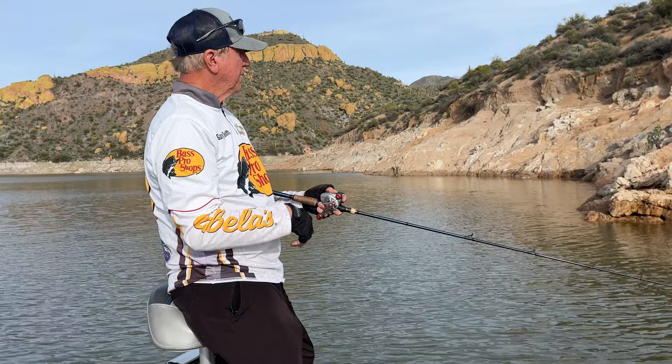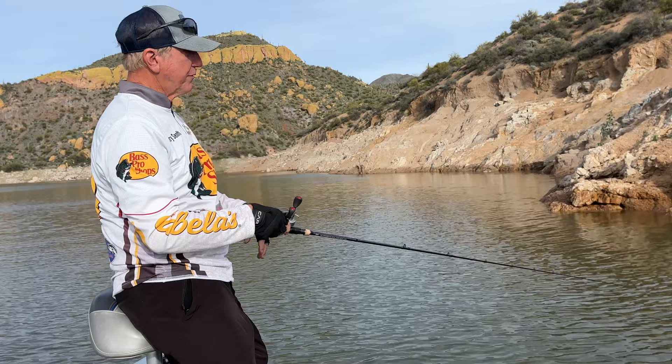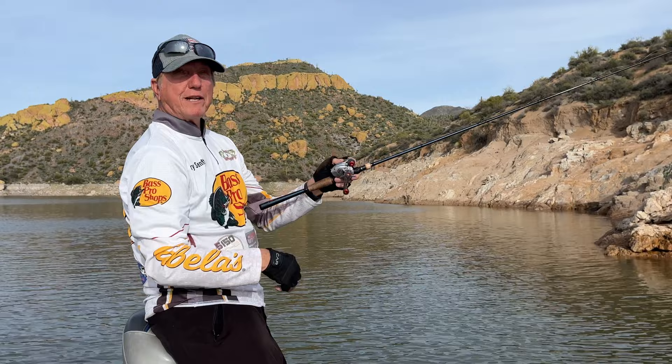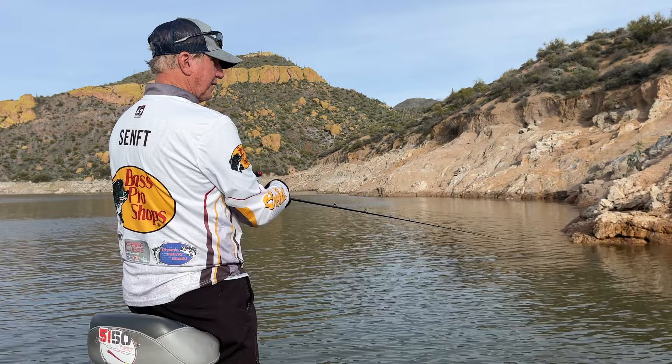Most of the fish today are going to be in 12 to 18 feet of water. You can see I'm fishing a steep drop-off, and I am using a baitcaster — but it's real light, 10-pound test. It's a little Johnny Morris reel and a very light Phoenix rod.